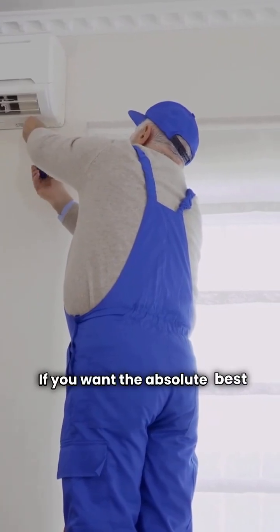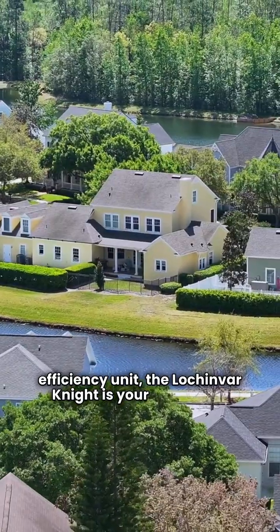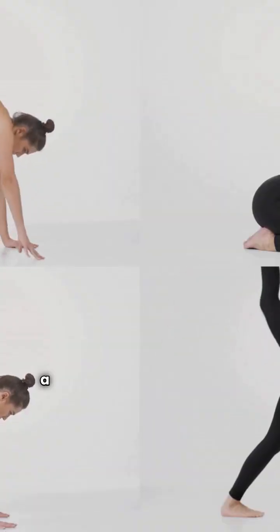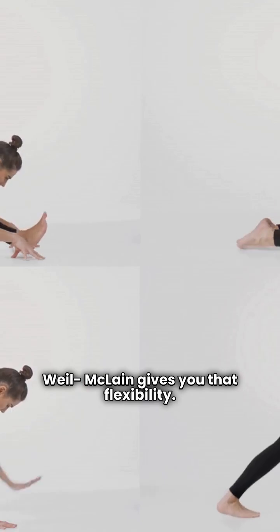If you want the absolute best peace-of-mind warranty on the heat exchanger in a new high-efficiency unit, the Lachinvar Knight is your champion. But if your priority is brand tradition, a broader range of options — including those simple, durable, non-condensing floor units — then Weill-McLean gives you that flexibility.